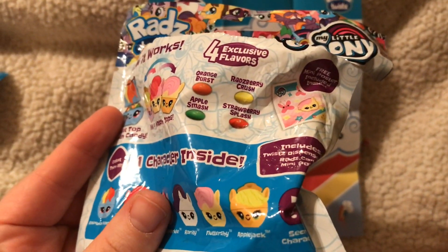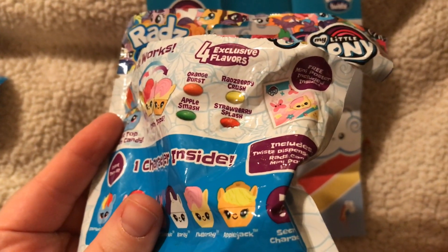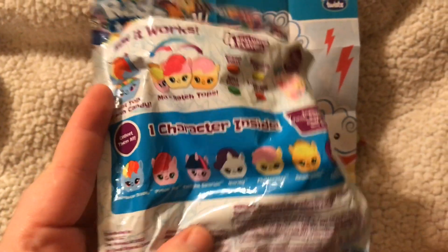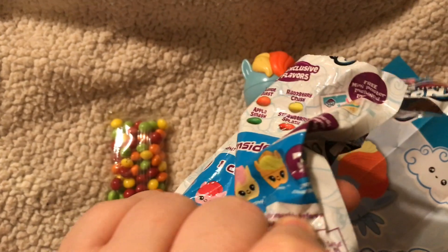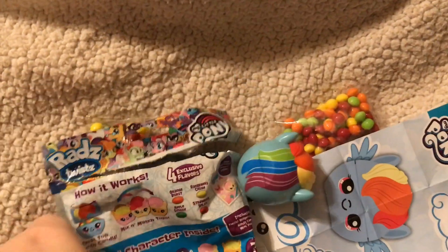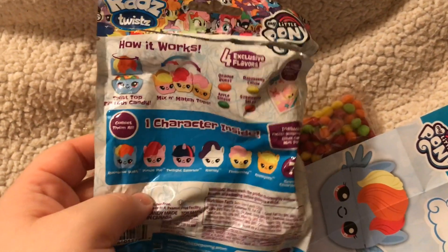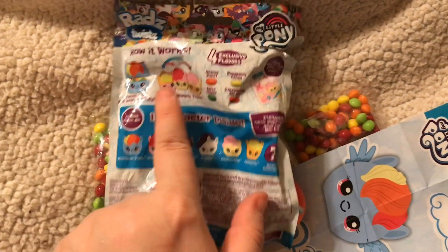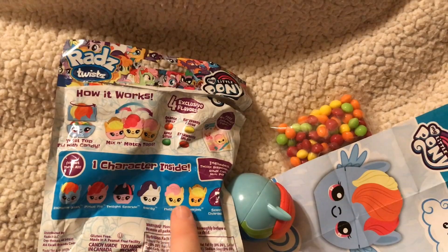Orange berry, raspberry, apple smash, strawberry splash, and a secret character — that's going to probably be Spot. But yeah, really cute, I like them. You can mix and match your tops. I forgot to say that — I was really hoping the next one would be her.